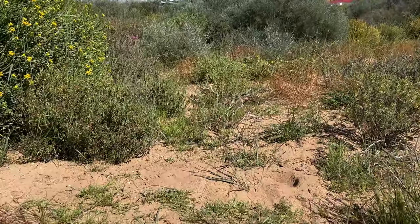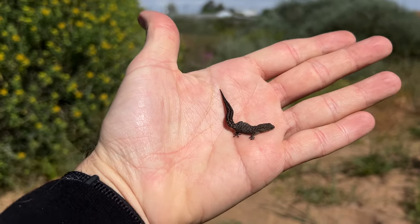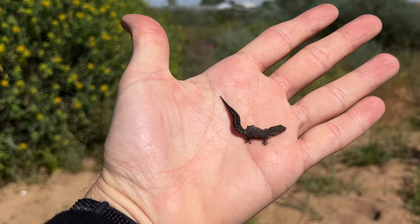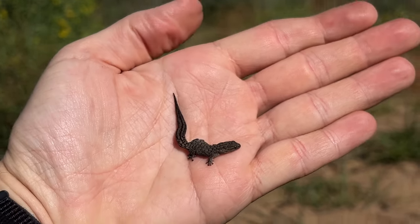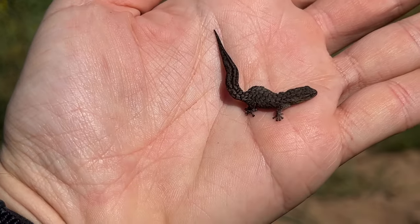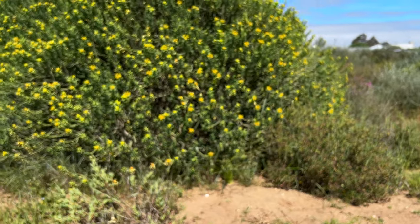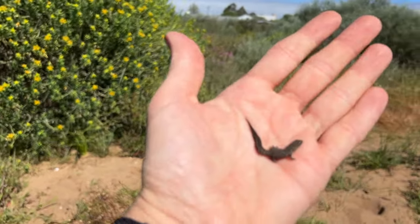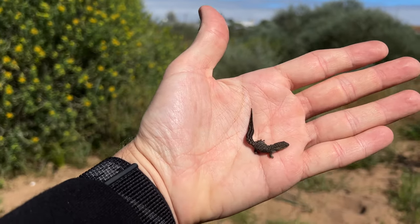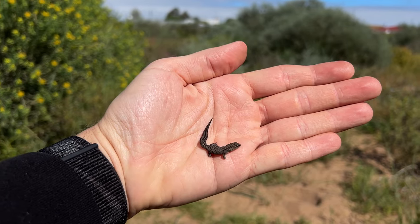Have a look at this — this is Urchia incognito, the incognito dwarf gecko. It is one of the smallest species of geckos that we get here. You can see this guy's absolutely tiny — it was just under some debris under this big old yellow bush. We're pretty much done at the site now. I'm just going to take a quick walk, photograph the tortoises, and we're going to move on to our second spot of the day.